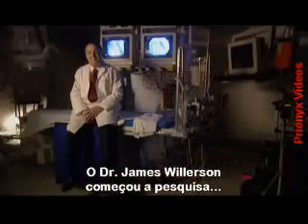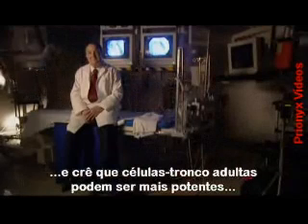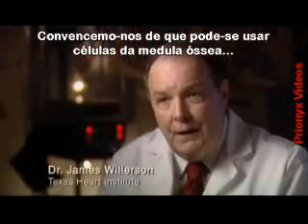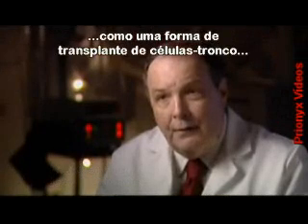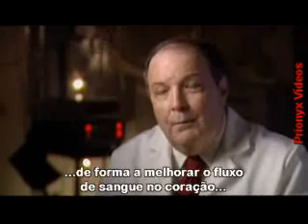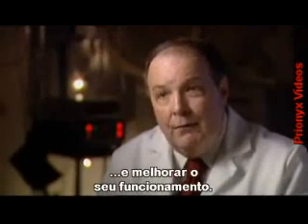Dr. James Willison, who initiated the research, believes adult stem cells could be far more powerful than had previously been thought. He's become convinced that one can use bone marrow cells as a form of stem cell transplantation in a way that will improve blood flow to the heart and improve the function of the failing heart.